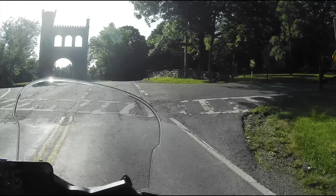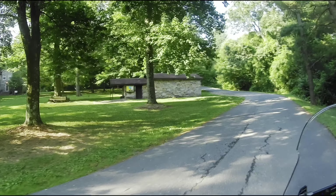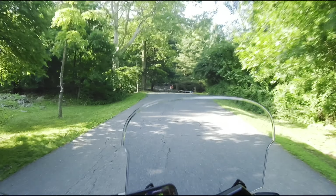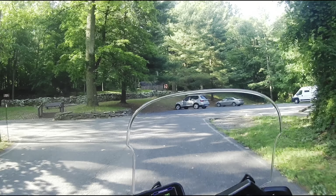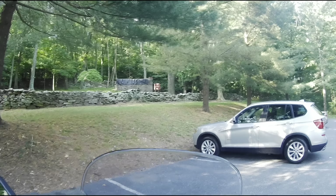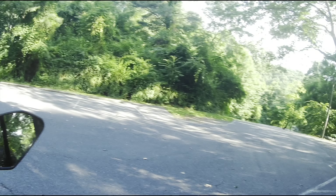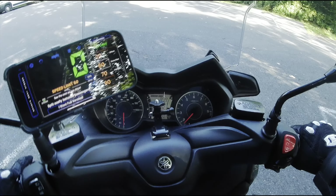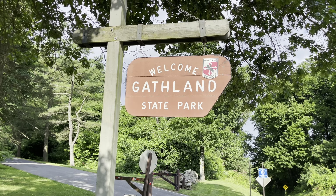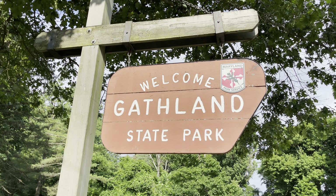And we are here! I'm just going to find a parking spot. It should not be too busy considering it's a Tuesday at around 9:30 to 10 in the morning. There are a couple of cars here. All right, we're going to get parked and we're going to explore. We're here at Gathlin State Park — let's start our historical adventure. Let's do this.